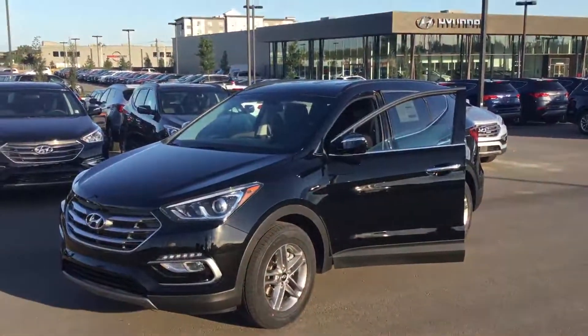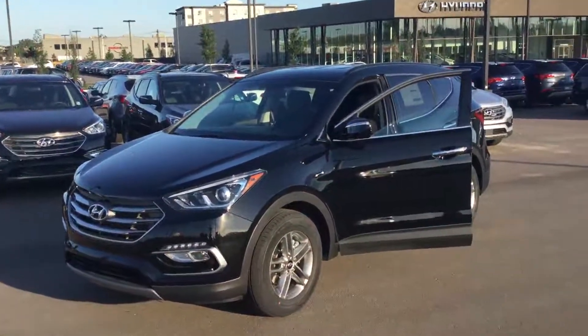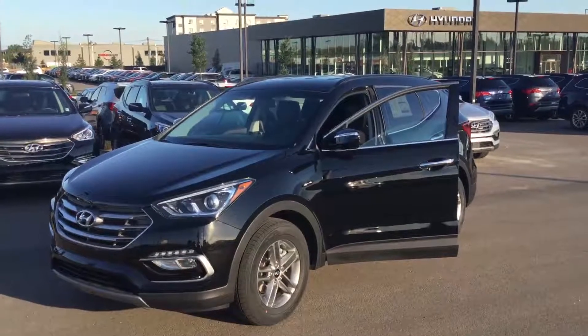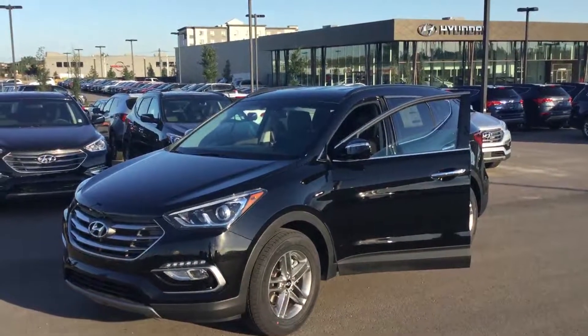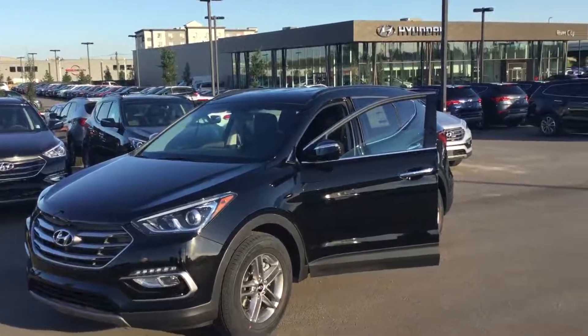If you have any questions or concerns, my name is Alexander and I work at River City Hyundai. You can reach us at 780-371-3747. Thank you and have a great day!